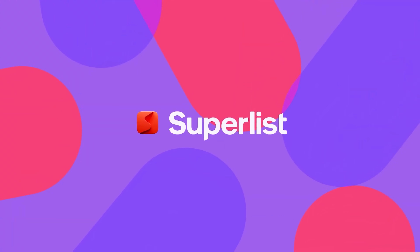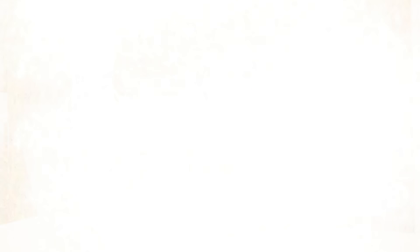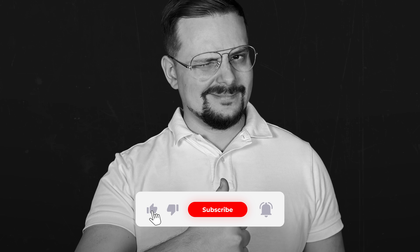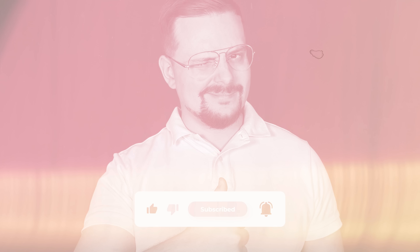And that's all for my Superlist review. Don't forget to check those links in the description below. If you had a good time, please hit the like button and subscribe for more. Thanks for watching and see you next time!